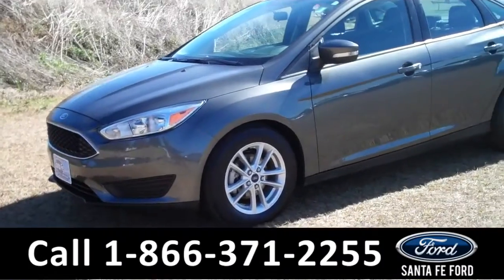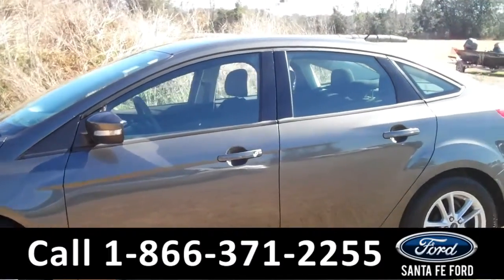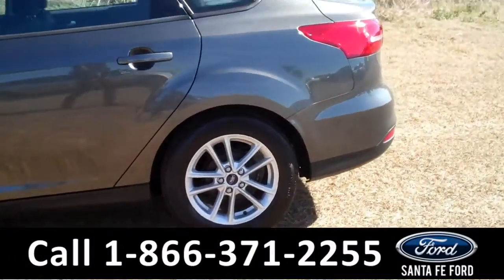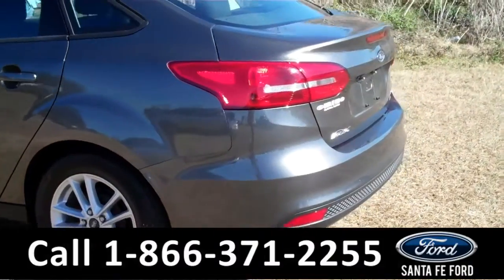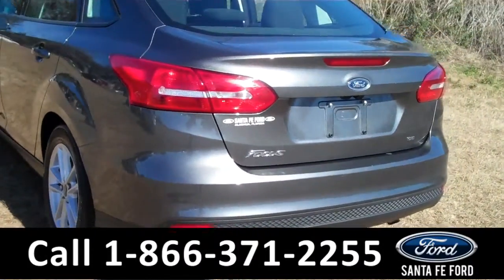Hey, it's Corinne from Santafe Ford. Today I'm going to be showing you a 2015 Ford Focus SE. This vehicle comes equipped with alloy wheels, tinted windows, and remote keyless entry. For more information, visit us online at SantafeFord.com.